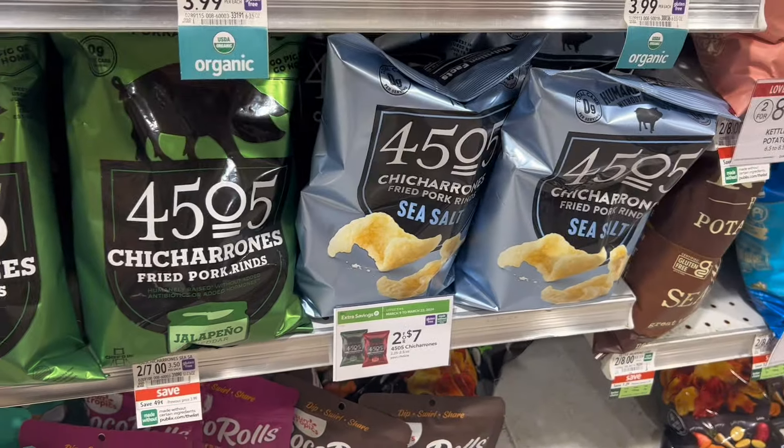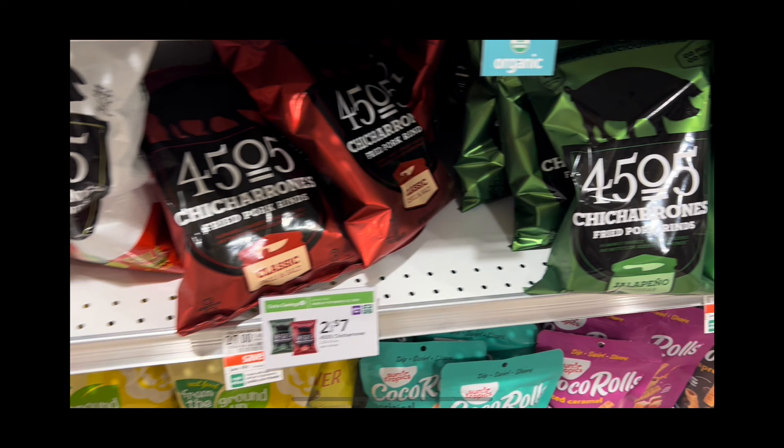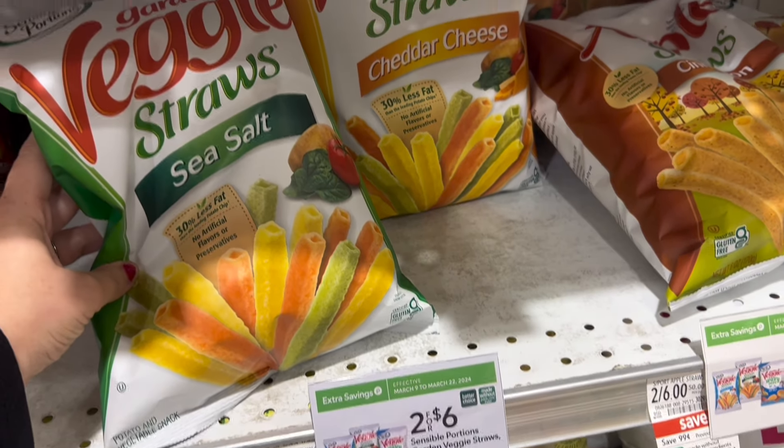You can grab two of these for $7. There is a dollar coupon in your Publix app and there's a dollar rebate on Ibotta for each one, so you're literally going to grab two bags for $3. That is an awesome deal.